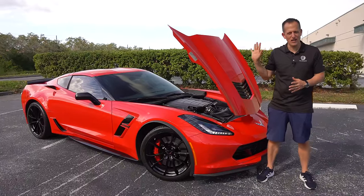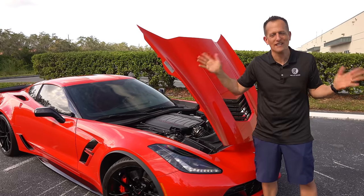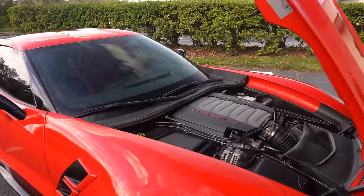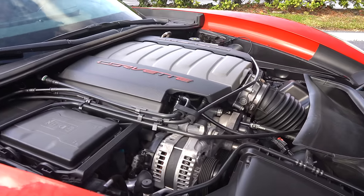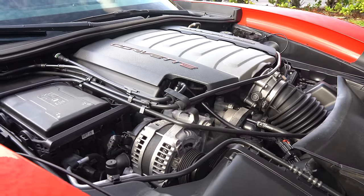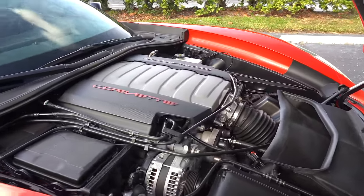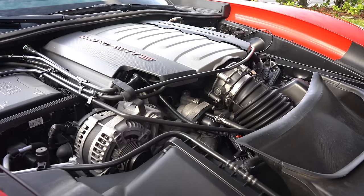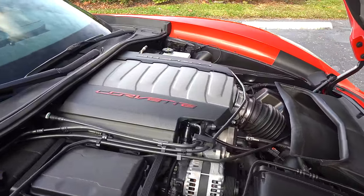We've got that reverse-opening hood — it's been like that since 1953. Underneath the hood, you have that V8 engine. It's naturally aspirated on the Grand Sport — a 6.2-liter naturally aspirated V8 with 455 horsepower. If you get a manual, it's 460 horsepower, 465 pound-feet of torque. This one is mated to an eight-speed automatic, but you can get a seven-speed manual. Zero to 60 in about 3.6 seconds, top speed 180 miles per hour.